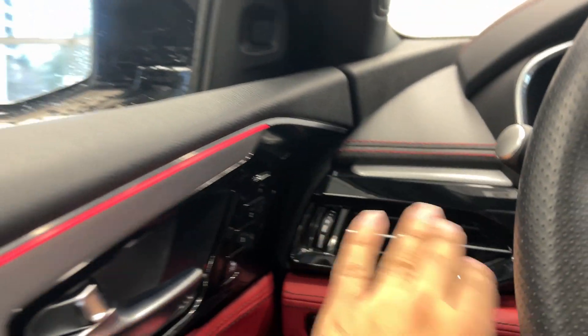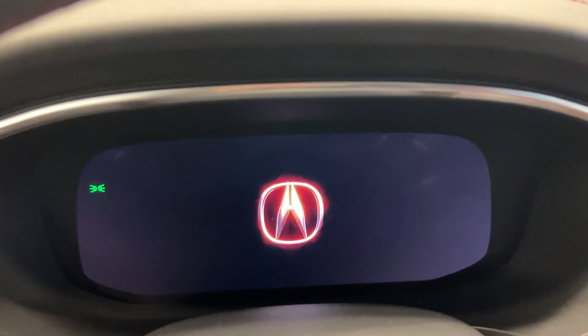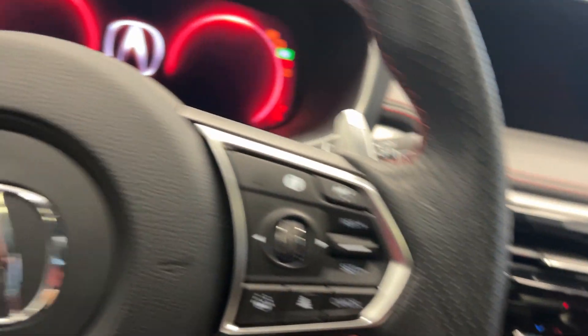On the inside, power seats, a full moon roof, beautiful interior — we have red everywhere. Memory seats. Acura welcomes you nicely in the car with a little music. Push button start.